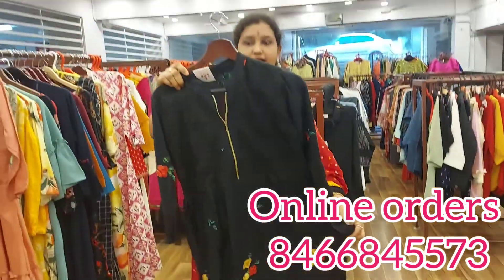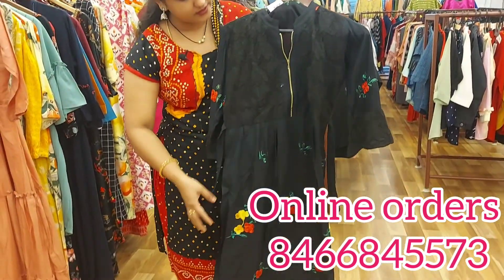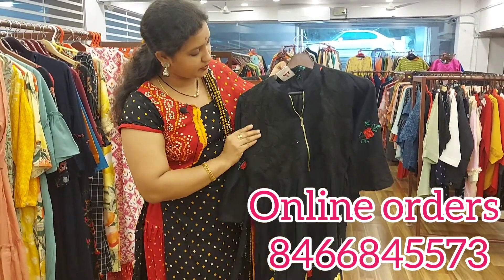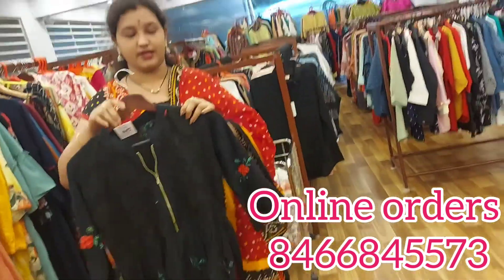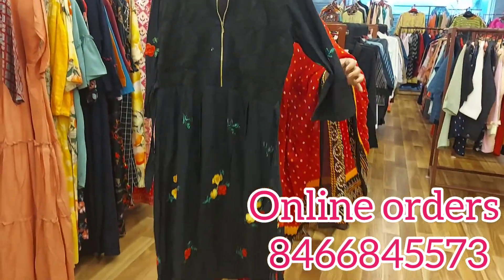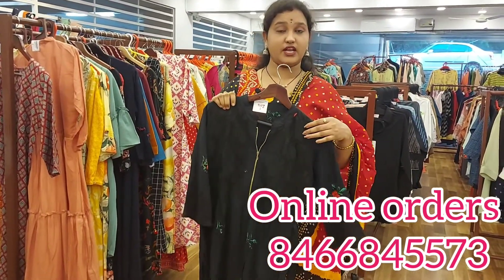I like the black color. This design uses a net and zip model. It is going to be priced at Rs. 450, and the price for this is Rs. 410 to Rs. 415.